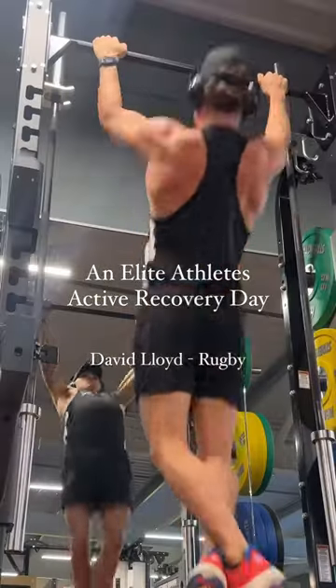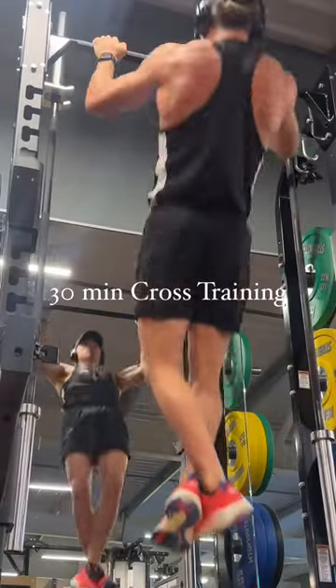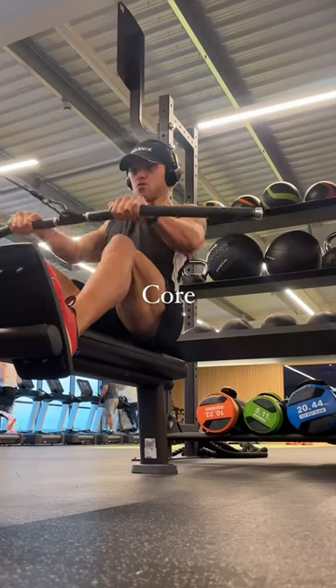An active recovery day at the David Lloyd Rugby. I begin with 30 minutes on the cross trainer, then I head over to do some uppers and some core.